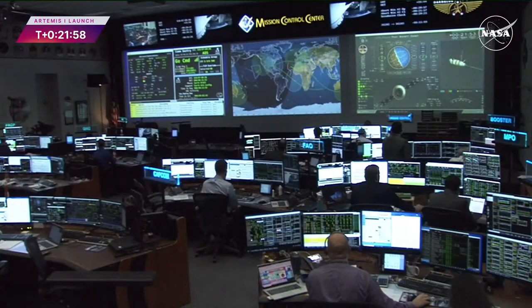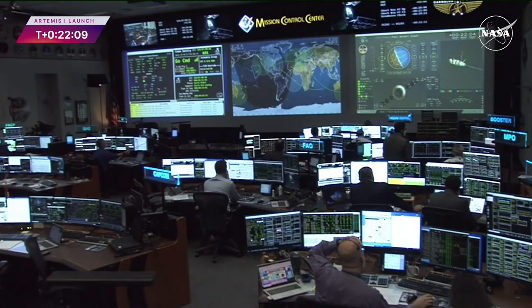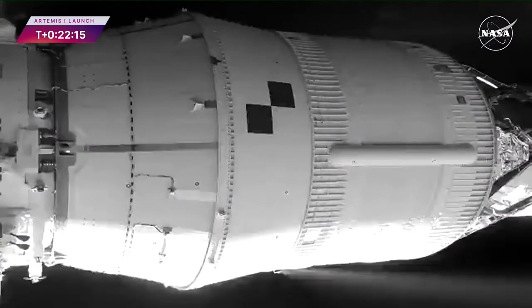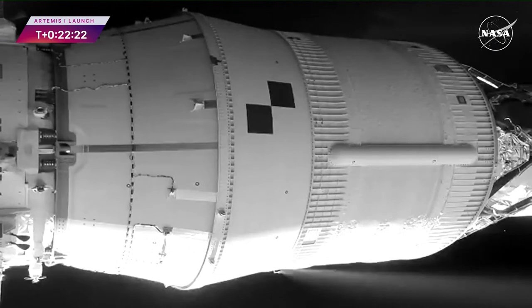Coming up on 22 minutes since liftoff, Orion and the interim cryogenic propulsion stage are traveling over 16,800 miles per hour. The solar arrays deploying now are part of the European service module, which is comprised of 20,000 parts and components. The service module was developed as part of an agreement between NASA and the European Space Agency, or ESA.